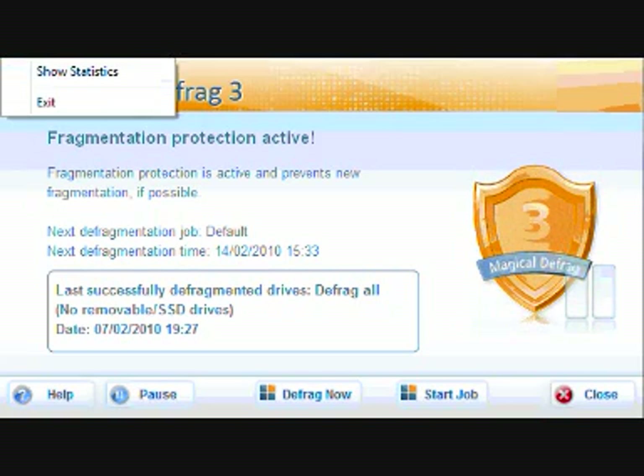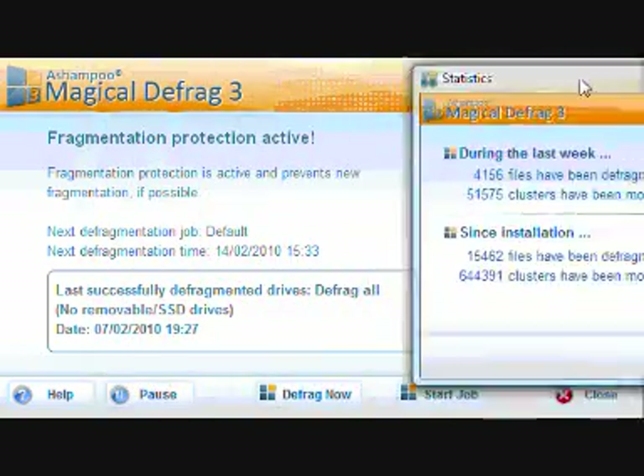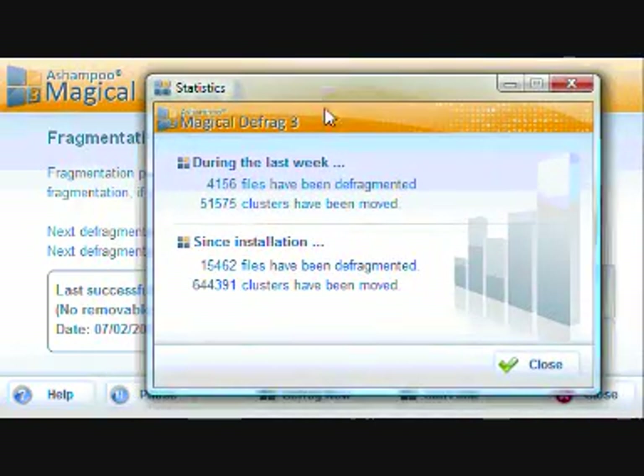Going through the settings, you can see it has a statistics view. This comes up every so often — I think every week — and it tells you what's been happening. During the week I've had 4,156 files defragmented, and since installation I've had 15,462 files defragmented. It's kind of useful — it shows you how organised your hard drive is on a week-to-week basis.